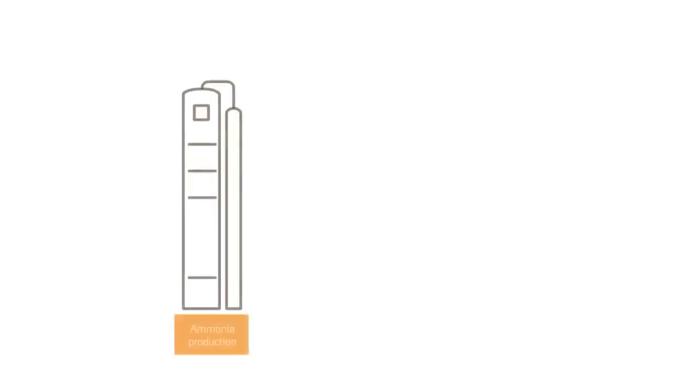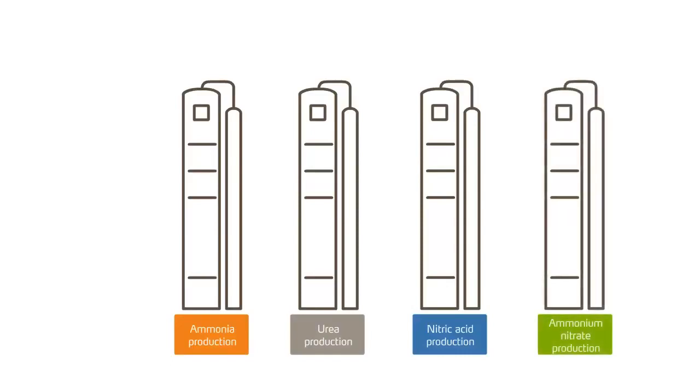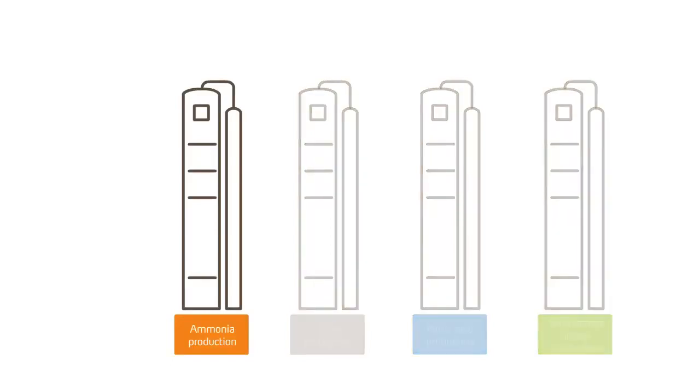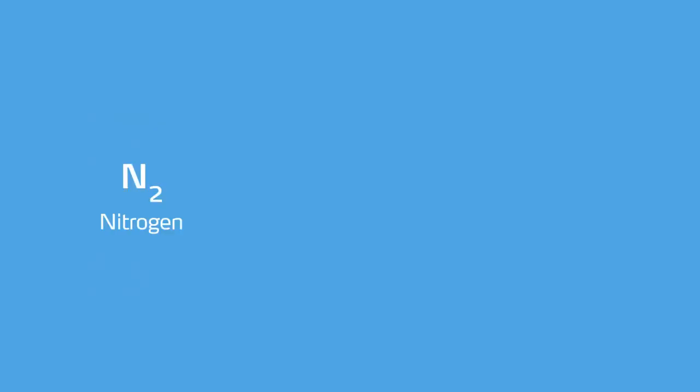The four main production units are shown here again schematically. In a modern plant like Sluiskill, ammonia — an important intermediate product in fertiliser production — is produced from air and natural gas. The natural gas comes in from the North Sea through a dedicated pipeline. In several production steps, nitrogen from the air is combined with hydrogen from natural gas to form ammonia.